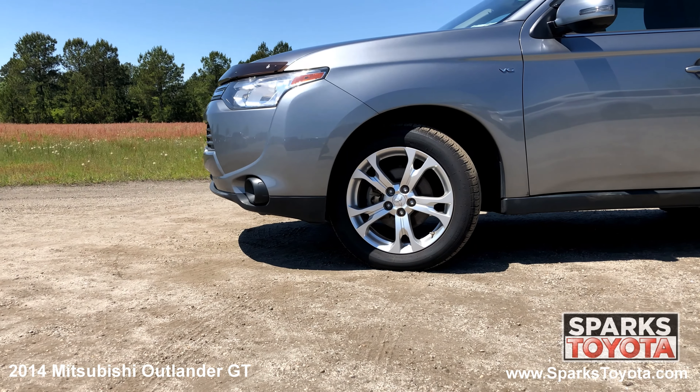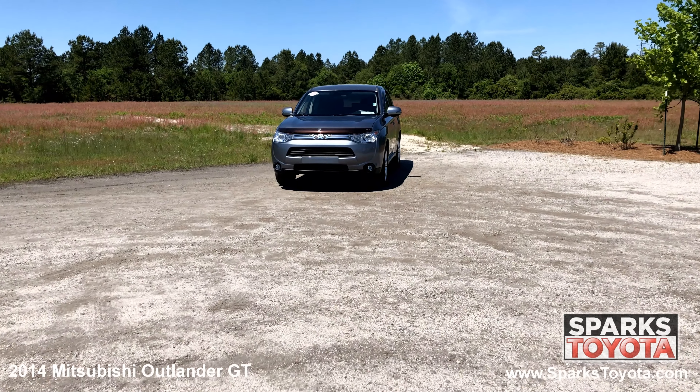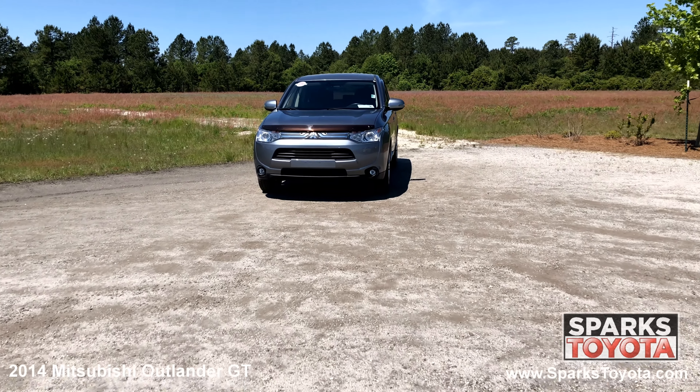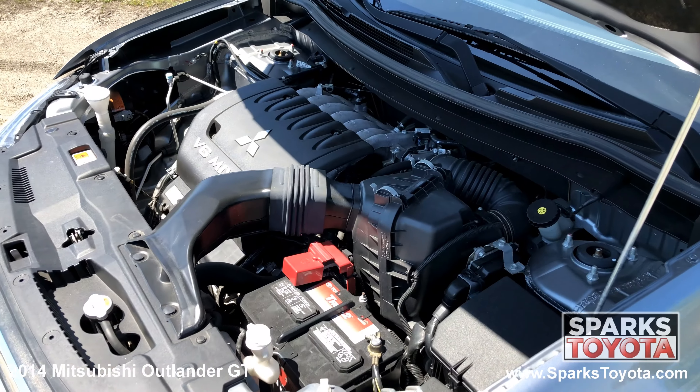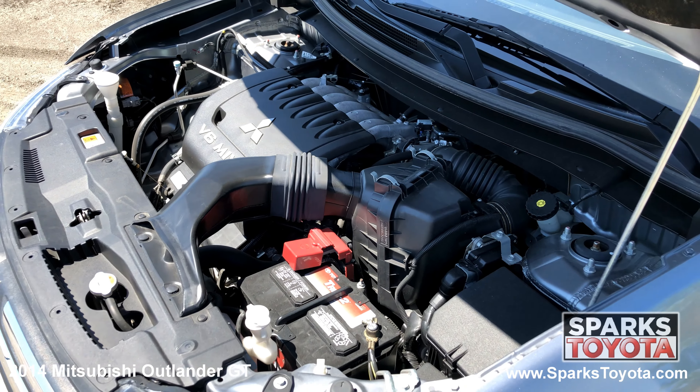18 inch aluminum alloy wheels, all season tires, speed sensitive rain detecting wipers, fully automatic headlamps with delay off, and a strong 6 cylinder 4 wheel drive with only 69,186 miles.